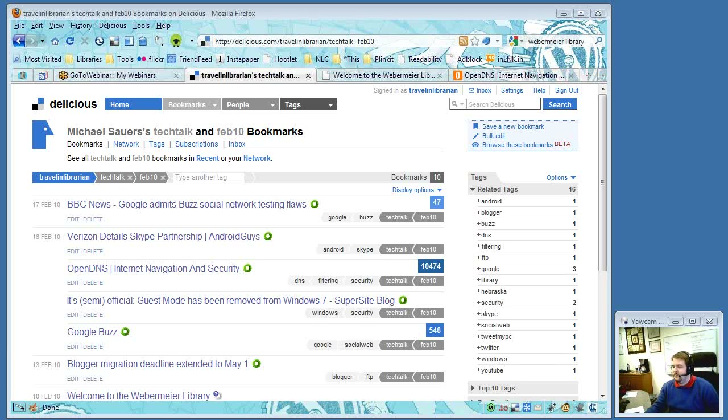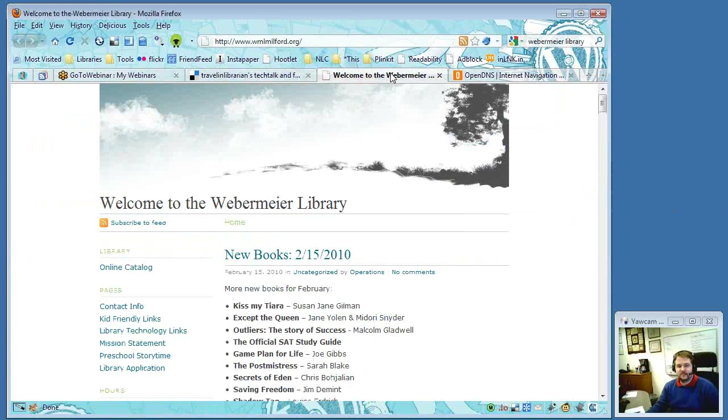I'm going to do a little magic here and turn on George's microphone. I should have here on the line George Mattson from the Webermeyer Library in Milford, Nebraska. George, are you there? If you could just take a moment to tell us a little about yourself, your library, your town, what sort of population you serve, that sort of thing.